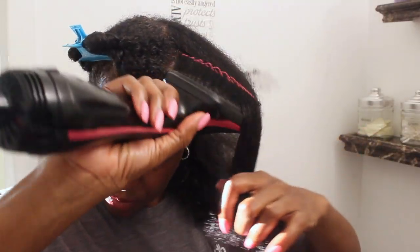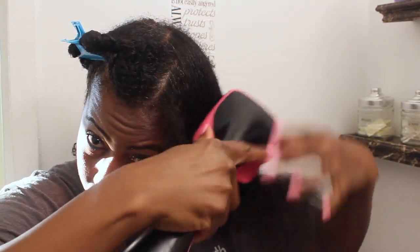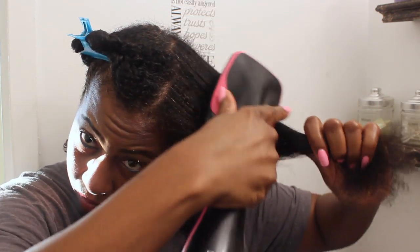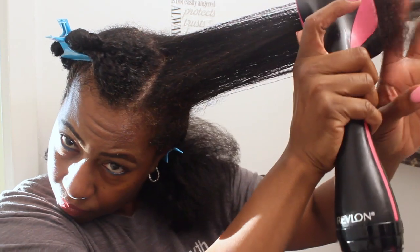Basically, the settings on this dryer — even though you hear the difference in sound as the air flows — the airflow is not what determines the setting of low, medium, and high. It's actually the amount of heat that comes out. So that's this side done.